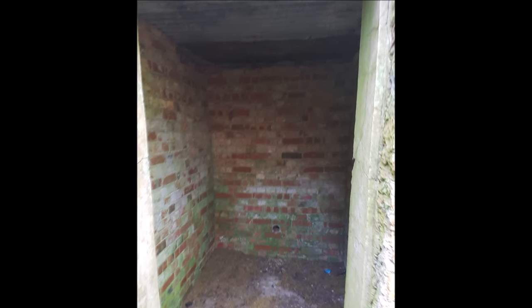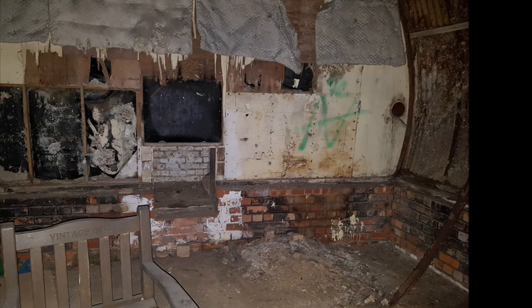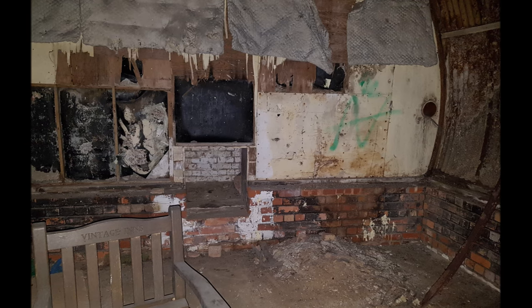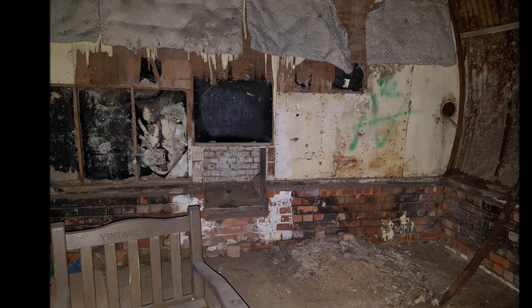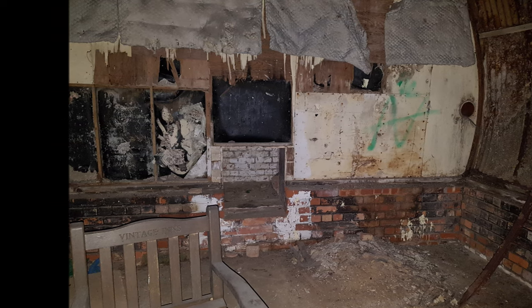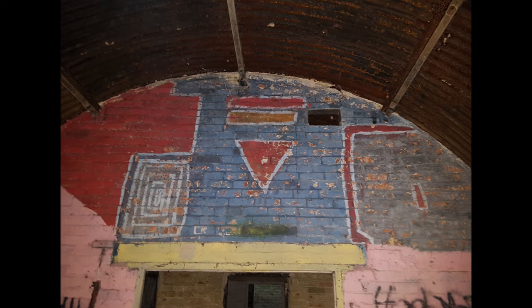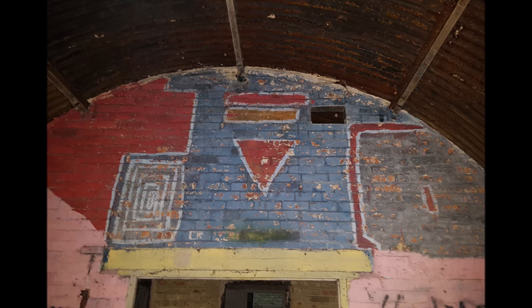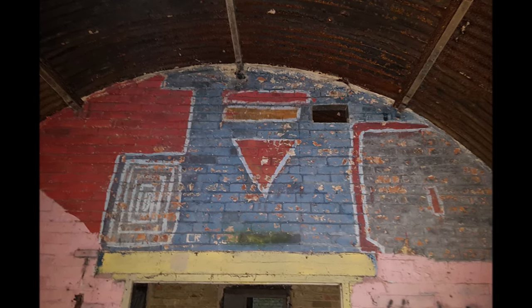Before filming we had removed some syringes that had been discarded on the floor, and it's a poignant reminder of why you have to really look where you place your feet when exploring. It saddens me to say that when I see these sites, I wish more support could be given so that people don't have to live in these tragic conditions. Every time I see this it still fills me with sadness, and it's why sometimes there are things more important to think about than just the history we explore.